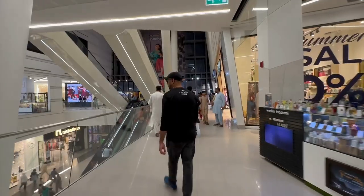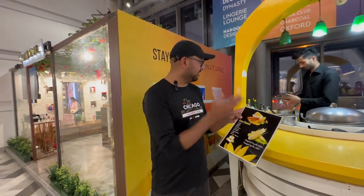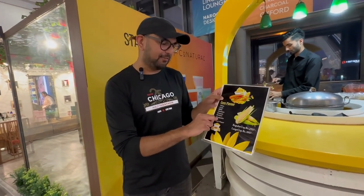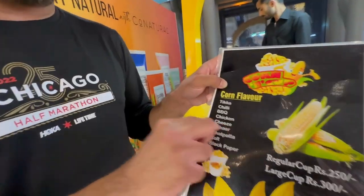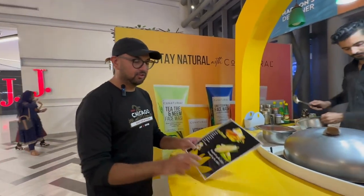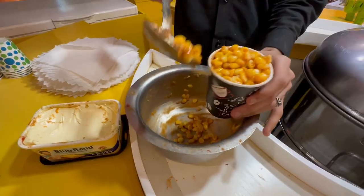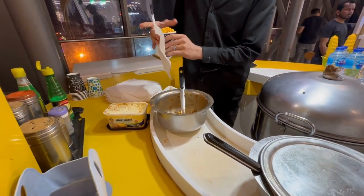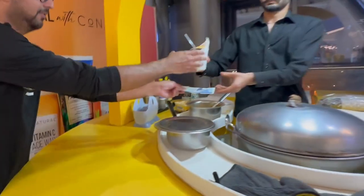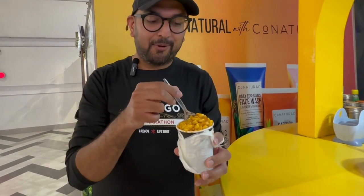Next spot — here we are at Corn and Cup. They sell corn in a cup and they have a bunch of different flavors, but we're gonna try this flavor right here and let's see how it is. The large cup is 300 rupees.